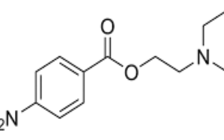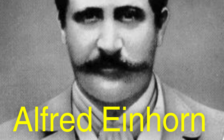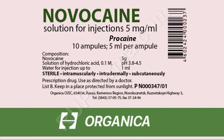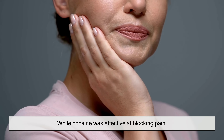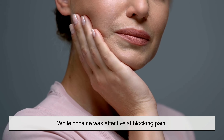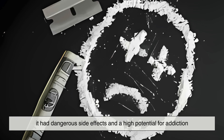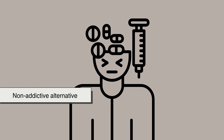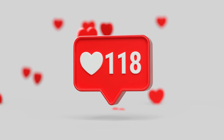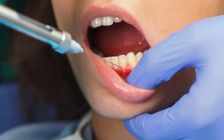Procaine was first synthesized in 1905 by German chemist Alfred Einhorn. Before Novocaine came along, doctors relied on cocaine for numbing. While cocaine was effective at blocking pain, it had dangerous side effects and a high potential for addiction. Novocaine was developed as a safer, non-addictive alternative, and it quickly gained popularity, especially in dentistry, where controlling pain locally is essential.